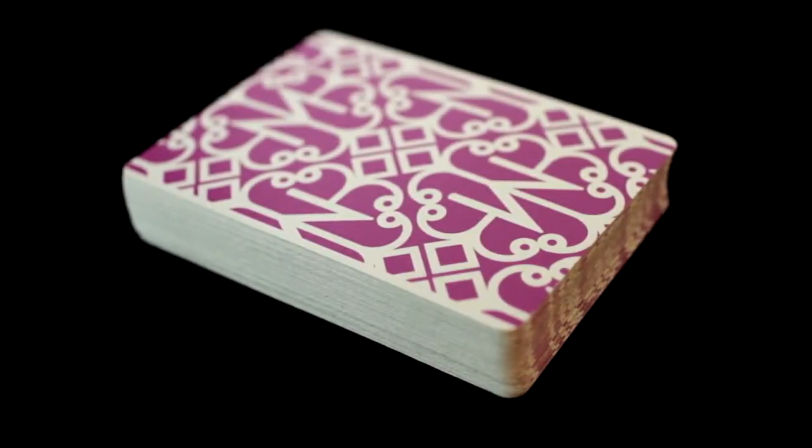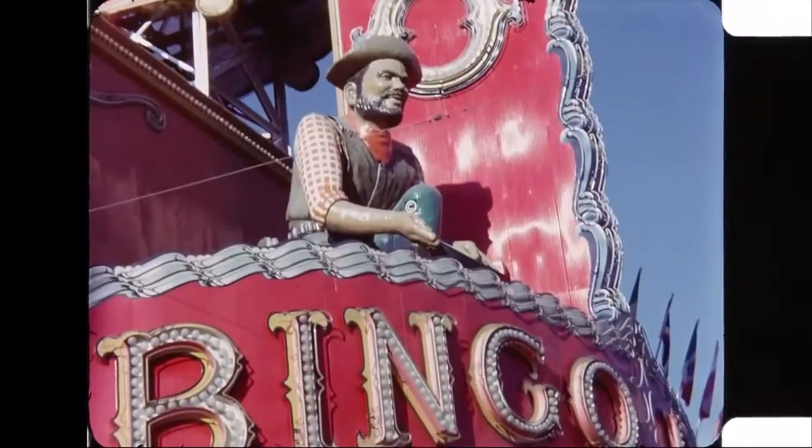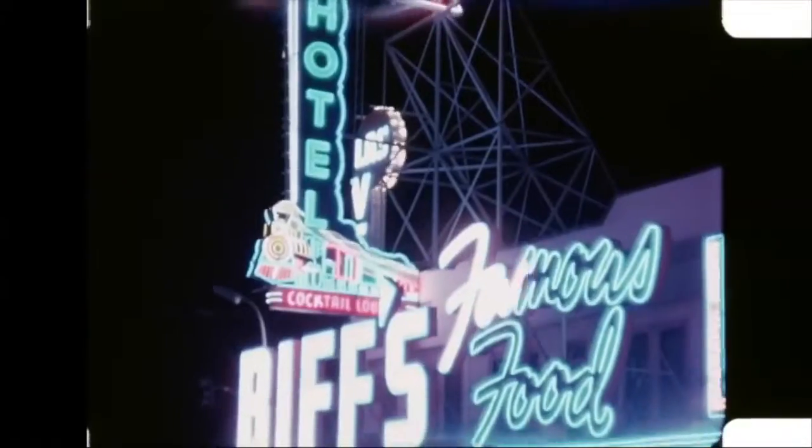I took a lot of inspiration from my fascination with the 1950s and 60s casino scene, and I wanted to make a deck of playing cards that wouldn't look out of place in the original Ocean's Eleven movie.